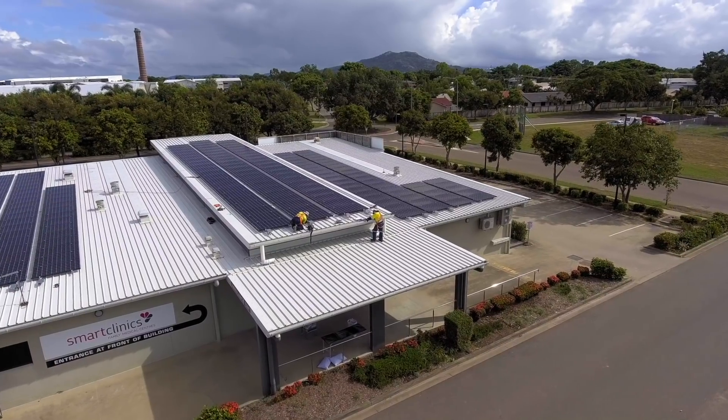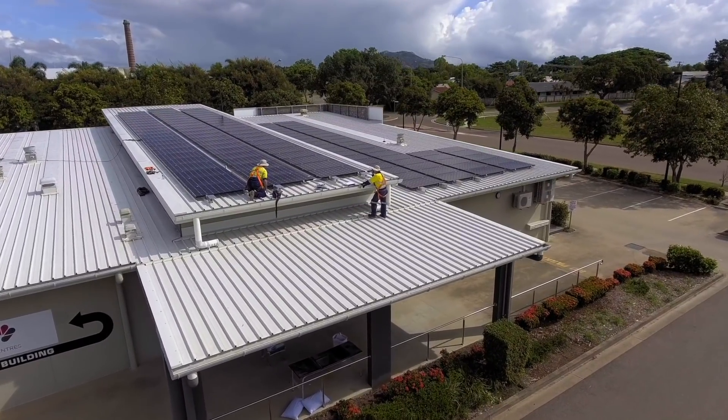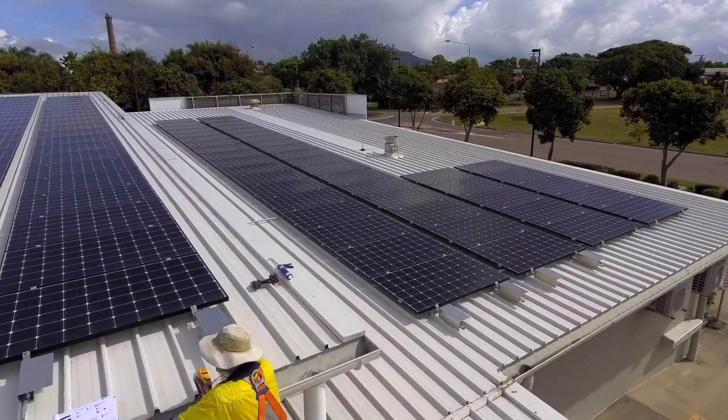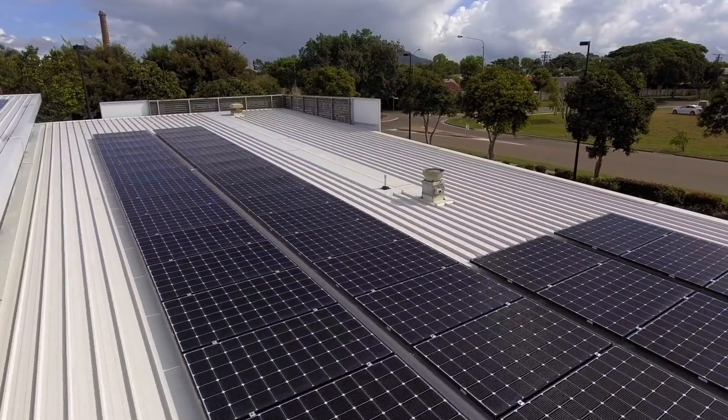Generally your return on investment on solar for a business — the average business is paying anywhere from 28 cents to 45 cents a kilowatt hour. We've had systems with as low as an 18-month to two-year payback on installation, so it's quite phenomenal. There isn't another investment in the world that you can get that sort of return — it's quite remarkable.